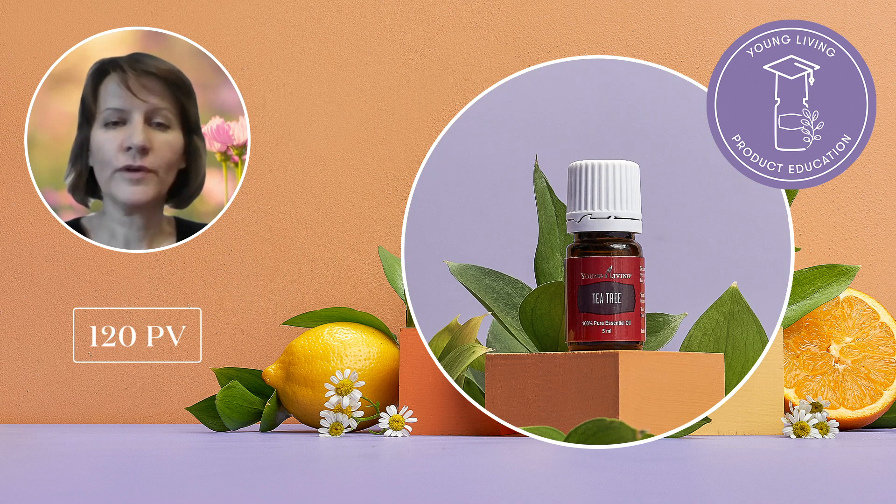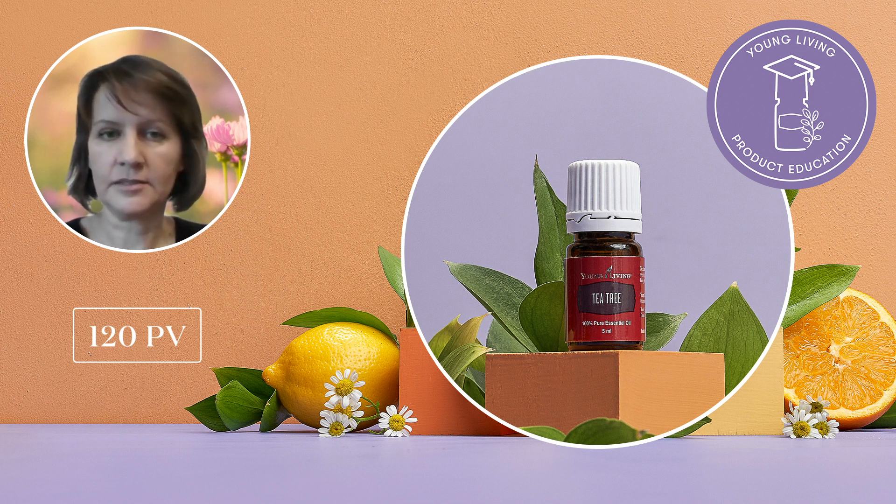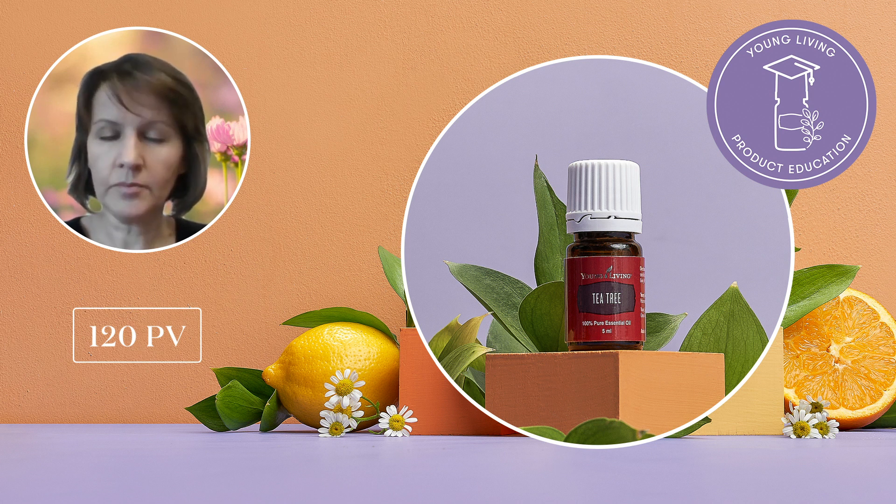With your 120 ER order, you will receive Tea Tree essential oil, which is widely regarded for its cleansing properties and is one of the most extensively studied essential oils. This oil has topical applications for skin, hair and nails. You can add one or two drops to your moisturizer to refresh, soothe and brighten your skin, or apply to toenails and feet to maintain the appearance of healthy skin and nails.